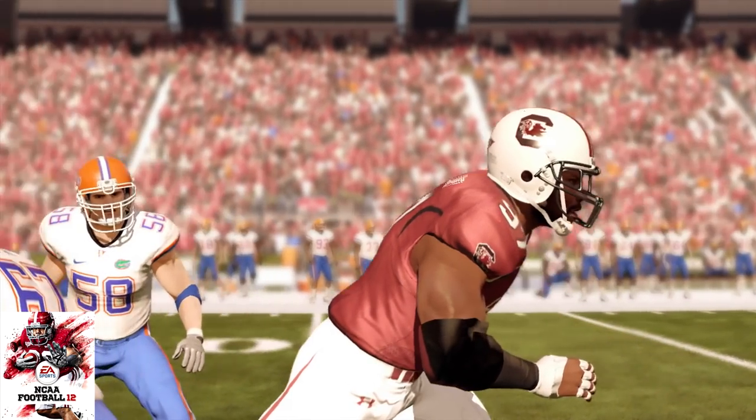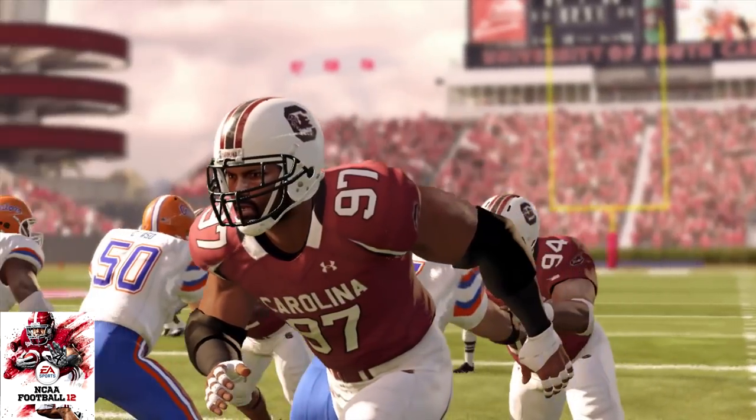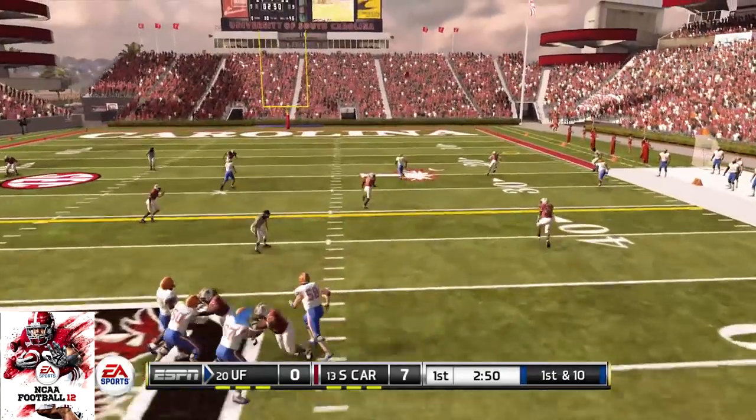So in NCAA 2012, he's 83 overall, 84 speed, 80 strength, 85 acceleration, 85 tackle, 80 for his hit power, 84 power move, 68 for finesse move, and 86 block shed.